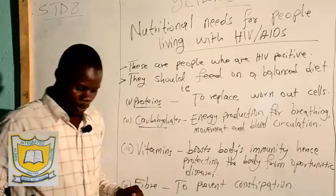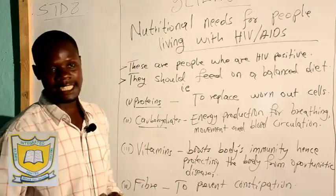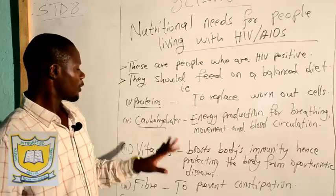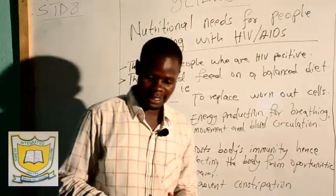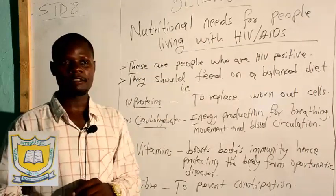Now, carbohydrates. Sources of carbohydrates: we have oats, maize, wheat, and green banana. Those are some of the soft carbohydrates that need to be included in the diet of somebody who is suffering from HIV.